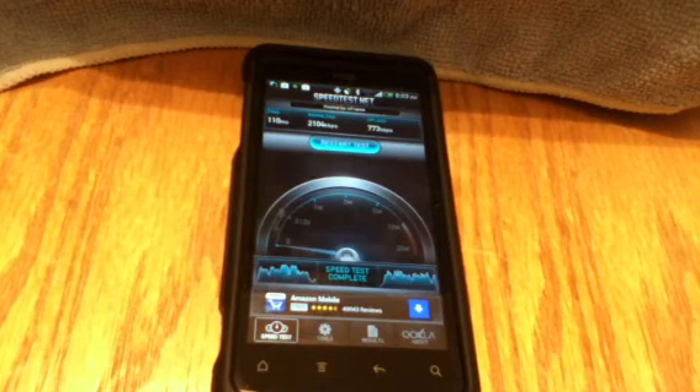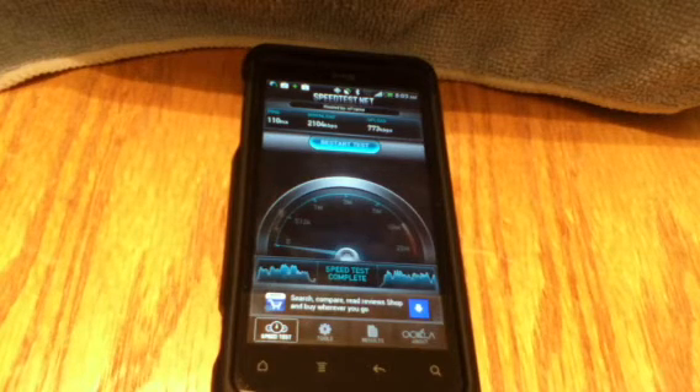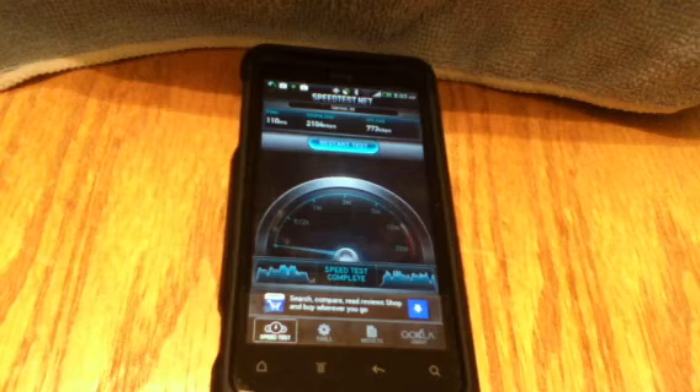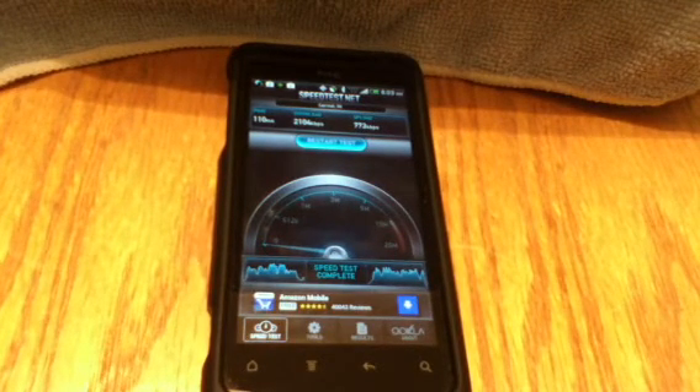Definitely, guys, try this out in the morning. I did this at 8:03am and the speeds are amazing early in the morning. Try it out. Try to download music, movies, and just watch how much faster they will download in the morning.